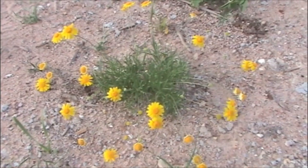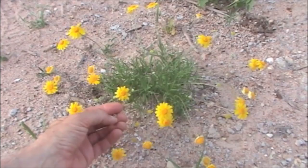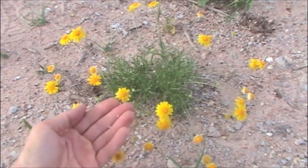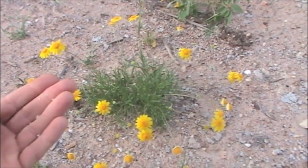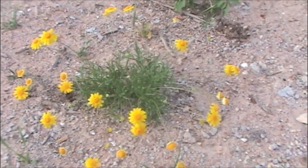An annual relative of the Perky Sue is Tetranurus linearifolia. This is sometimes so abundant that it creates fields of gold. They're not available from nurseries as far as I know, but I've sown them in my cactus garden and had them come up from seed. They grow very well in gravel.